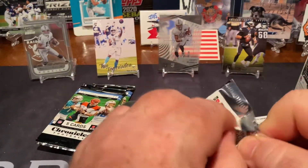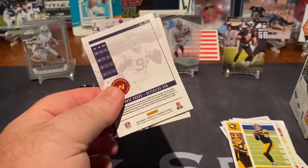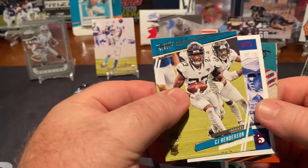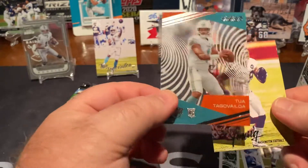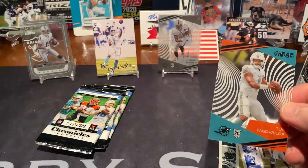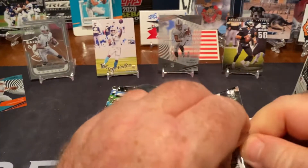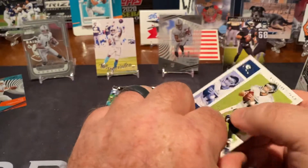Still have four packs to go. Davante Adams, C.J. Henderson, Peyton Manning, and there's a Tua Clear Vision, and a Chase Young. I'll probably put most of the typical base Chronicles stuff away, but at least some new stuff for me — I like it.